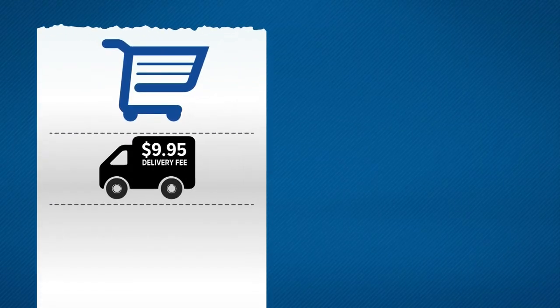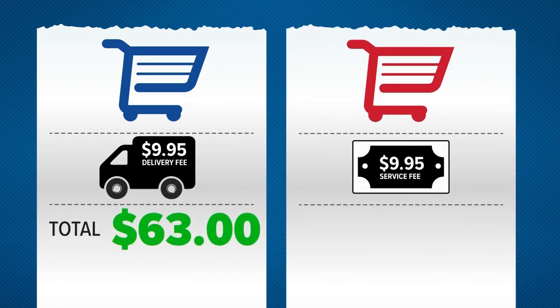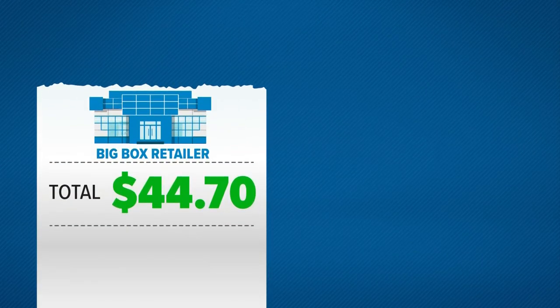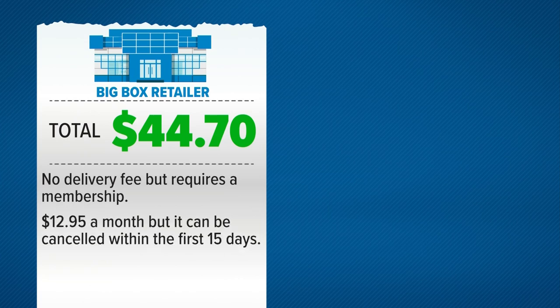How much did it cost? The first grocery chain with a $9.95 delivery fee brought the total to $63. The second grocery chain with a $9.95 service fee brought the total to $62.47. The big box retailer costs $44.70 — no delivery fee, but requires a membership at $12.95 a month, which can be canceled within the first 15 days.